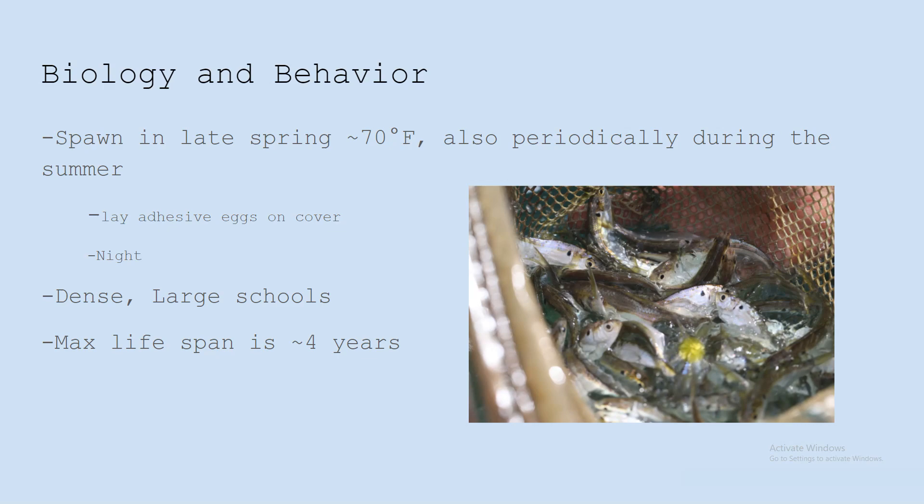They lay their adhesive eggs on cover, so during the spawn — usually at night or very early in the morning — you'll see them in their school bumping up against each other and also bumping up against cover: the bank, lay downs, docks, rocks, grass — anything that those adhesive eggs can stick to. They form those huge, dense, large schools. You'll see them at night creating large expanses of surface activity, flickering on the surface, or on your graph you'll just see a big wad of baitfish. Those are Threadfin Shad.